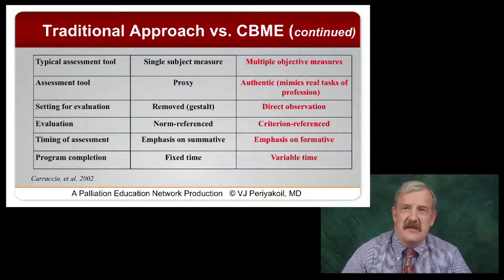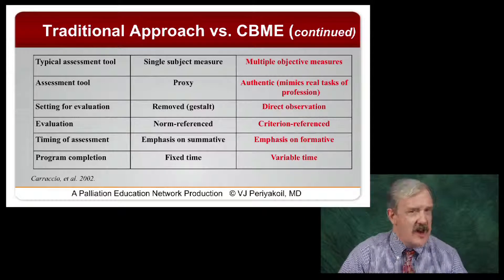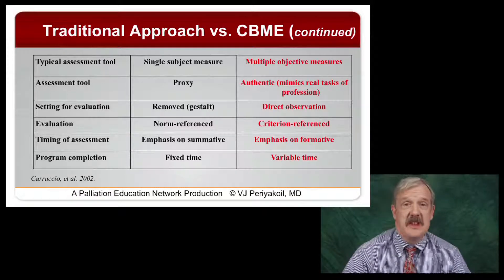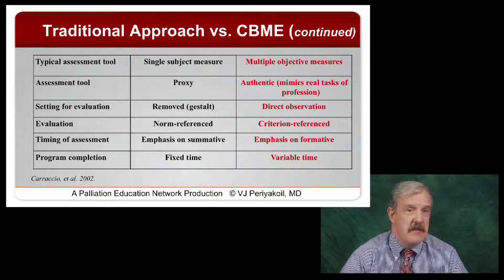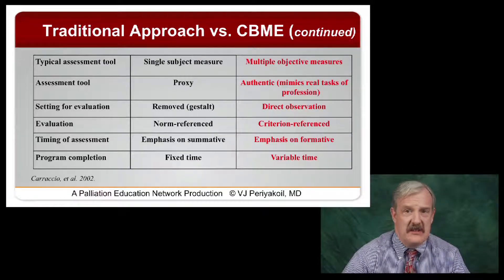Assessments need to mimic the real task of what people are actually going to do. We need to get away from using proxies — such as, if they can present a patient at morning report, they must have been able to take a good history and physical. What we've learned from research is that's just not true. A more authentic assessment would be to go and watch them with a patient taking a history and physical, instead of having them tell you how that history and physical went.